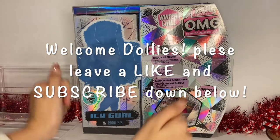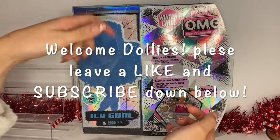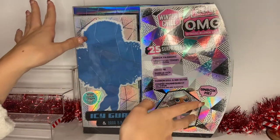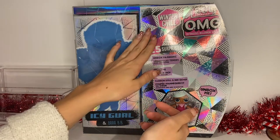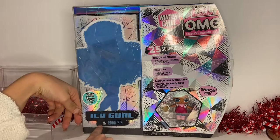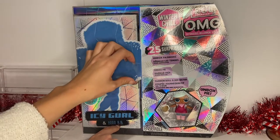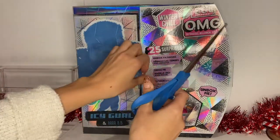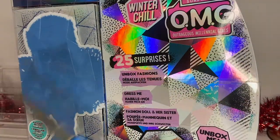Hi dollies, welcome back to Ellie's Dollhouse! Please leave a like and subscribe down below. I am so excited to get into this video today — we have the LOL OMG Winter Chill Icy Girl BB. This just came out this year and I'm really excited to unbox her. I personally love skiing so it's going to be pretty awesome.